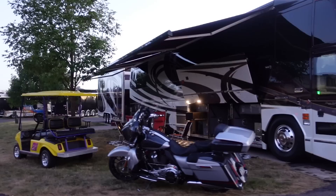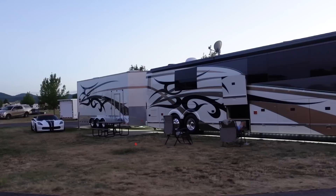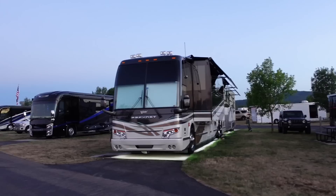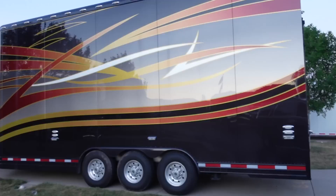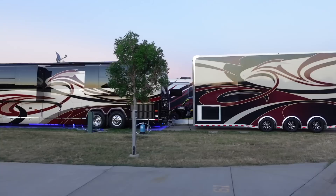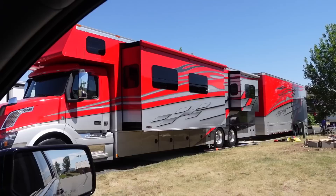This was my 10th year going to Sturgis, and every year there's just more and more cool toys — it never stops. I really like the light colored lighting below this Featherlight. Let me know what you guys think in the comments below. You can spot that Dean Lauchs paint job from a mile away. There were a lot of Liberty Coaches and Featherlight Coaches this year, more so than any other brand. There were also a lot of Newell coaches as well.